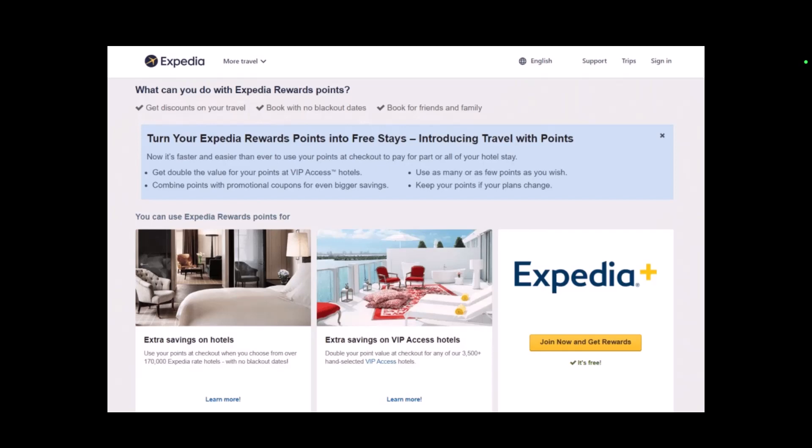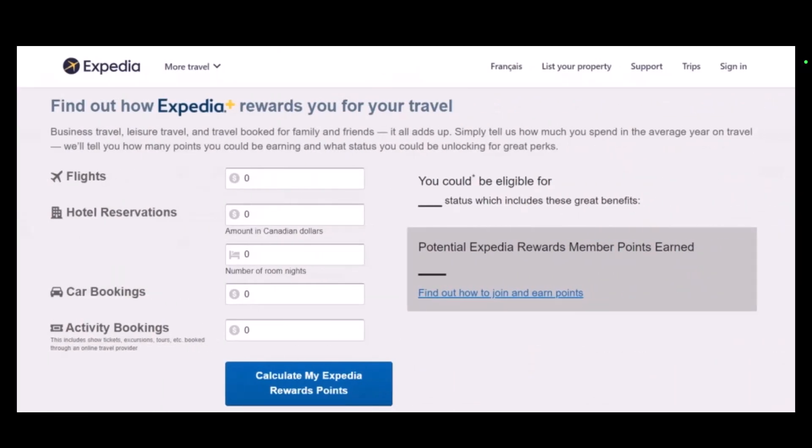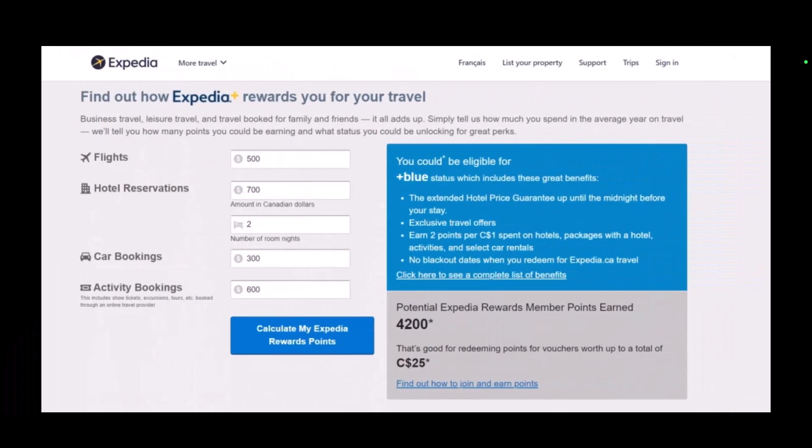And that's all it takes to use points in Expedia. We hope the video was really helpful, and if it did help you, make sure to leave a like and subscribe to our channel. If you have any more questions, feel free to leave them in the comments. Thank you very much for watching, and see you soon in our next video.